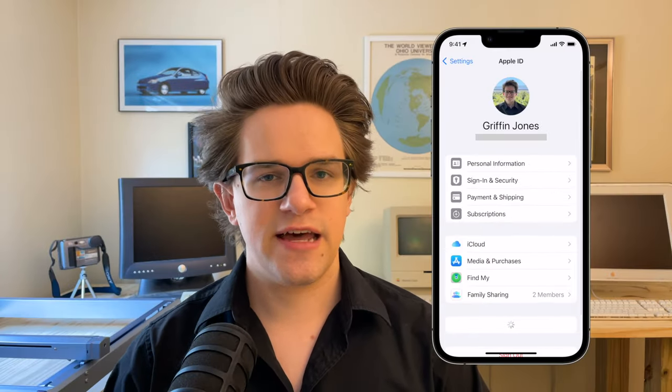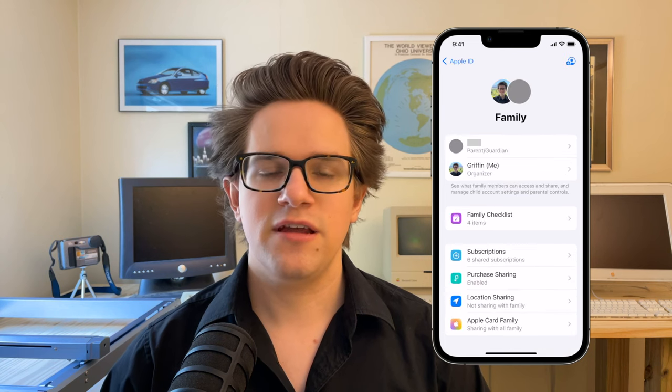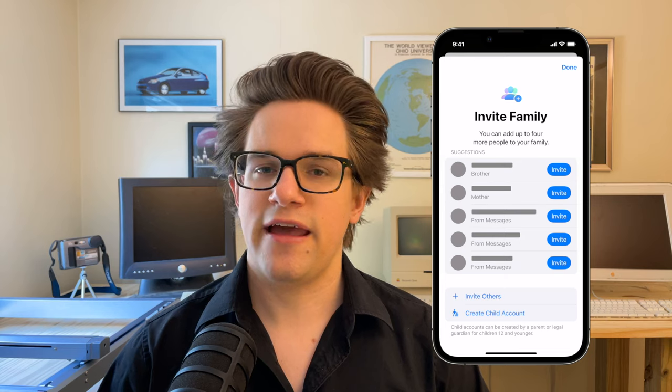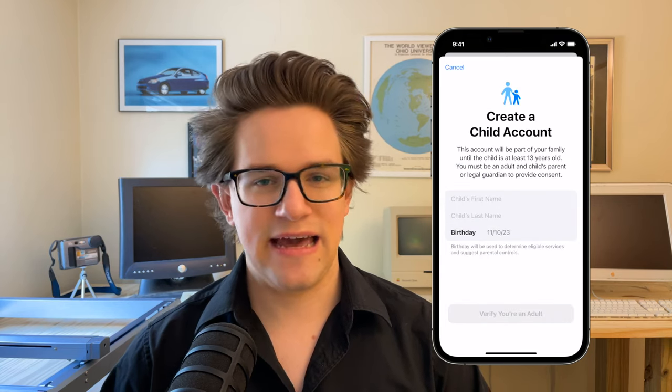Family Sharing is really easy to set up. From Settings, you tap on your name at the top, hit Family Sharing, and from here you can add up to five Apple IDs to the group. You can hit 'Create an account for a child' for a child who doesn't have an Apple ID yet.